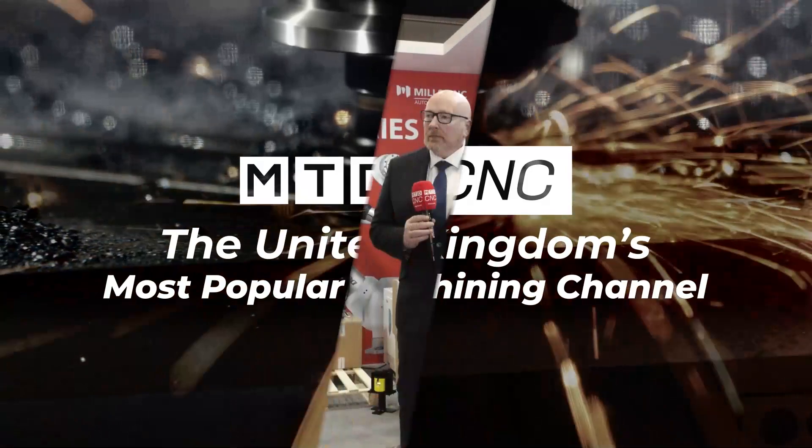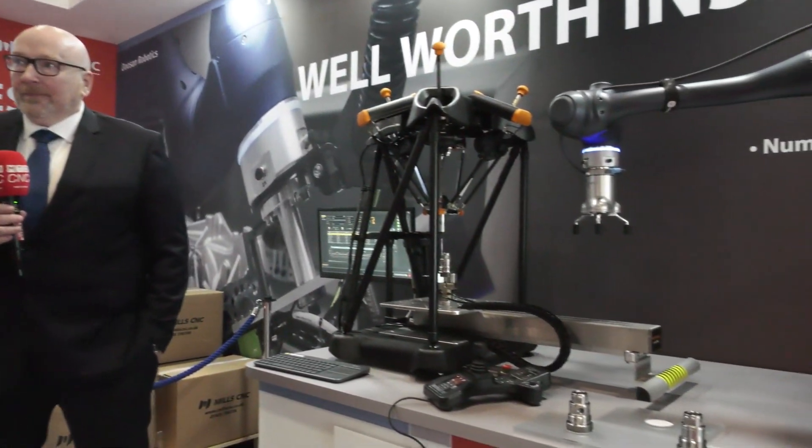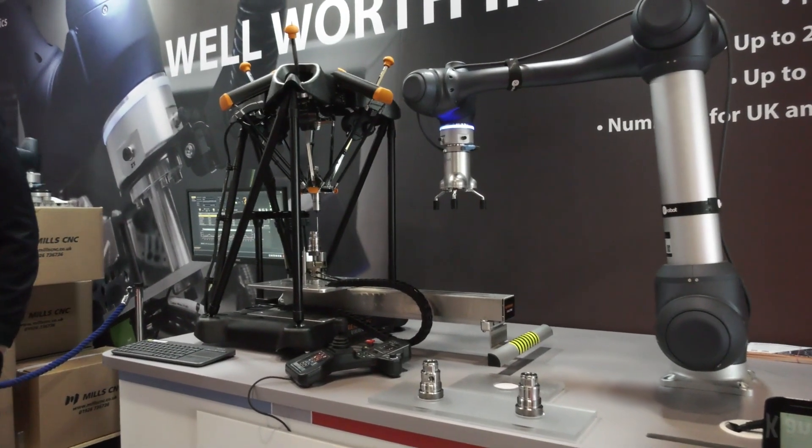I'm here at the Robotics and Automation Show in Coventry with Peter McCulloch from Mill C&C Automation. Doosan Cobot — been supplying them since 2018, Peter. This one here, I can see a fit for this in so many companies that I go into.